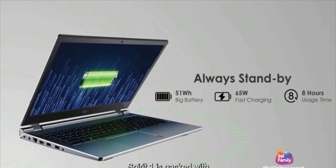The itel Spirit One laptop rocks a 51-watt-hour battery. If you don't do anything more than word processing, web browsing, and watching movies, you should be able to use it up to the 8 hours stated by itel. When the device dies, you can charge it back up to 100% using the 65-watt charger included in the box.